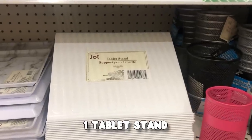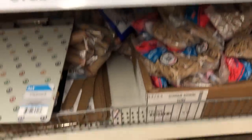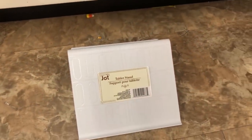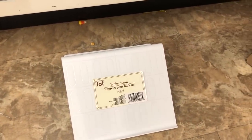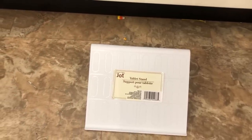This tablet stand — Dollar Tree, you have outdone yourself again. Not only can you use this for a tablet, but you can use it for other things around your home, such as cookbooks, recipe books. Maybe you want to display something, anything that you want to prop up. This $1.25 gem is it.